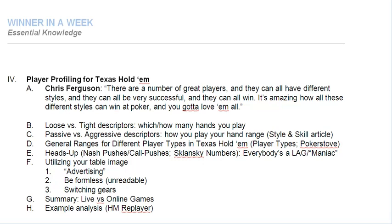I'd like to start with a quote from Chris Ferguson. This came from the special features on the Rounders DVD. He says: 'There are a number of great players, and they can all have different styles, and they can all be very successful, and they can all win. It's amazing how all these different styles can win at poker, and you've got to love them all.' That is a very, very important point. There isn't one perfect style, and any time somebody argues that there might be a perfect style, he or she is completely wrong.